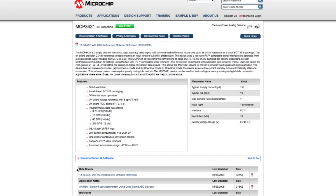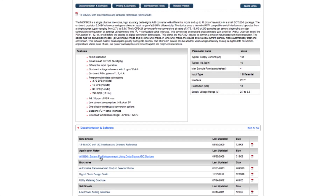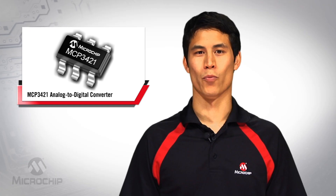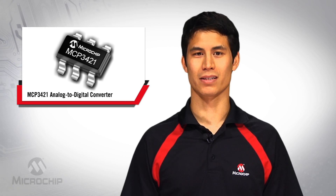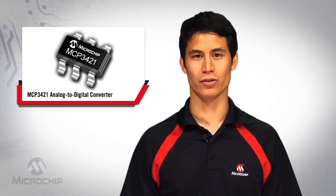However, a version of the firmware with recharge capability for lithium ion and lithium polymer batteries is available by searching AN1156 on microchip.com. For more information on the MCP3421 18-bit Delta Sigma ADC Demo Board User's Guide and Application Note, please visit microchip.com/MCP3421.